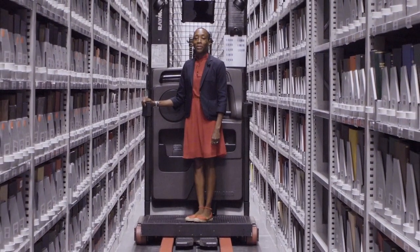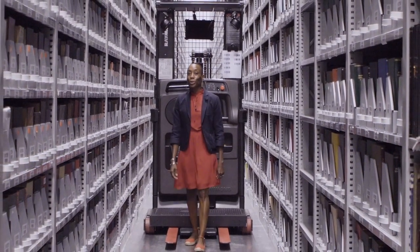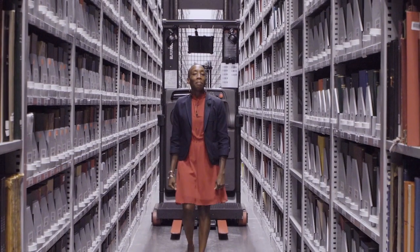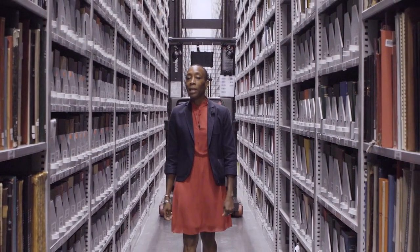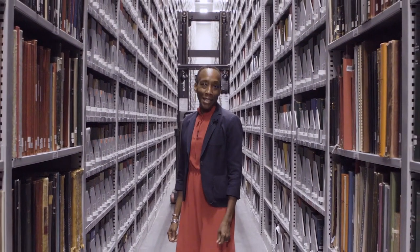Emory University is a very special place. From the local to the global, from the physical to the digital, the Michael C. Carlos Museum and the Emory University Libraries are everywhere, and for everyone. We can't wait to meet you. Thank you.